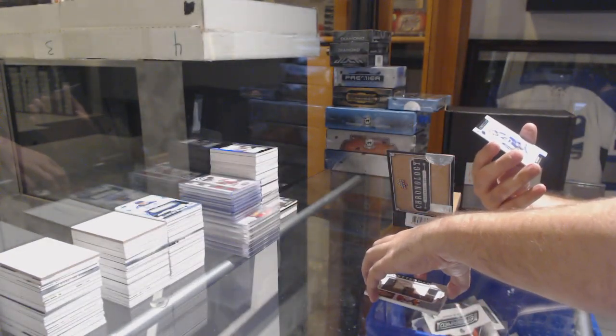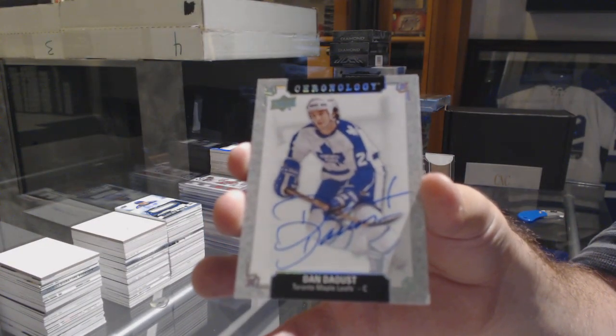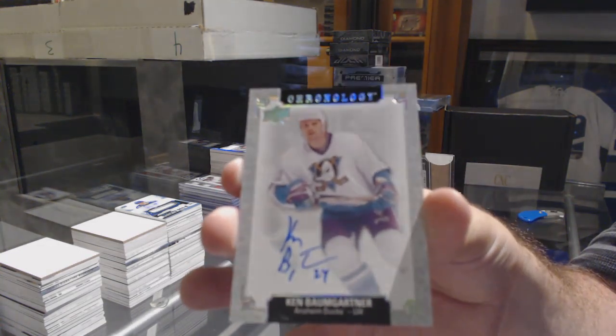For the Maple Leafs - the guy I always can't say - Dan Daoust, I guess. Am I close now? And for the Anaheim Ducks, the math equation - Ken Baumgartner.